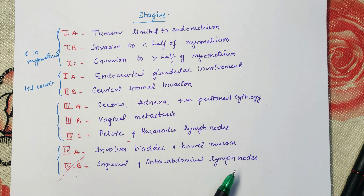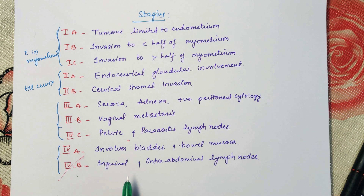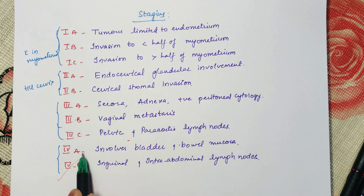This is all about the staging of endometrial carcinoma. This is a very important topic and many multiple choice questions and single best answer questions come from this topic, so I request all of you to go through this staging very thoroughly.